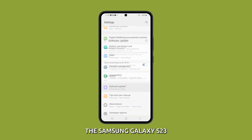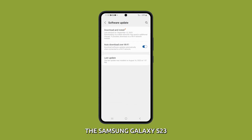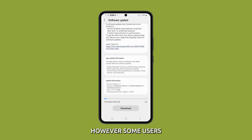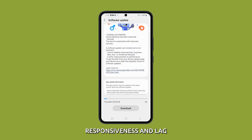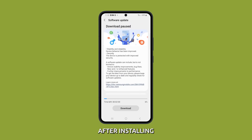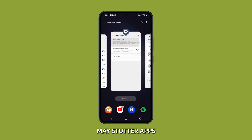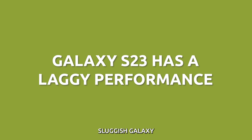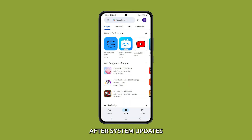System updates for the Samsung Galaxy S23 contain new features and improvements. However, some users notice degraded responsiveness and lag after installing an update. The interface may stutter, apps are slow to open, and actions have a delay. There are ways to troubleshoot and improve sluggish Galaxy S23 performance after system updates.